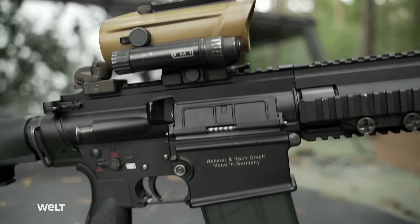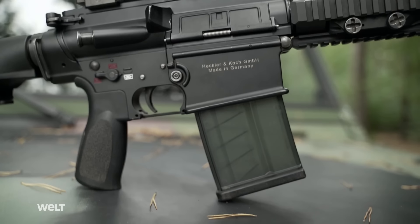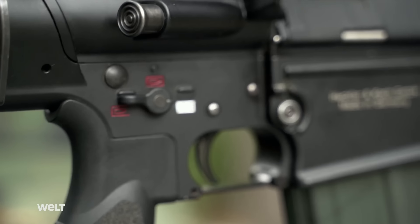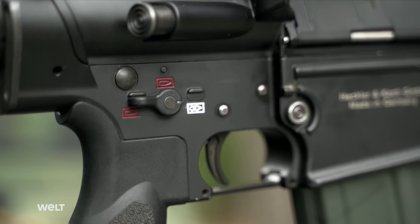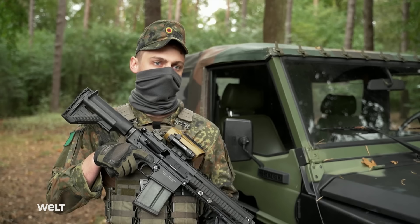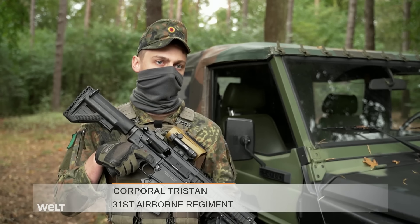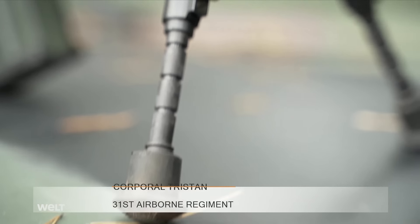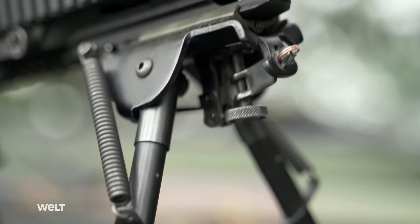The magazine can hold either 10 or 20 rounds of 7.62mm by 51 caliber ammunition. The weapon can be fired in automatic mode with a rate of 600 rounds a minute, but it's mostly used in semi-automatic mode — as fast as the trigger can be pulled. Other accessories include a bipod, foregrip, and NSV-600 night vision attachment.